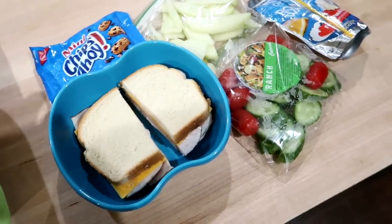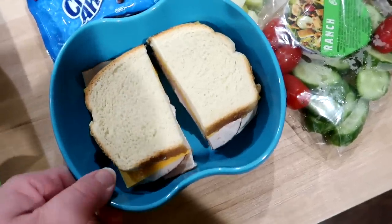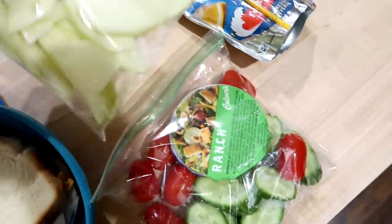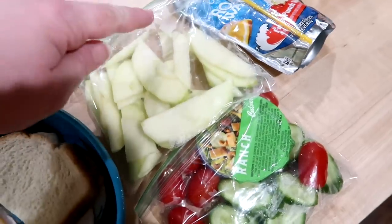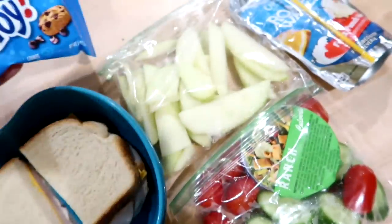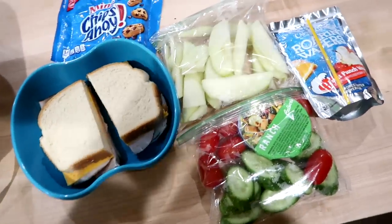Good morning and happy Friday! Connor is taking his lunch today; Kira's going to eat at school. I packed this last night — he's got a turkey sandwich with cheddar cheese, mayo, and mustard on the Sara Lee Artesano bread, a little baggie with tomatoes and cucumbers and a cup of ranch. I also have some sliced apples — I made an apple pie last night and had extra apples. I soaked them in salt water and rinsed them off, which works really well to keep them from browning. And then some Mini Chips Ahoy and a Capri Sun Roaring Waters.